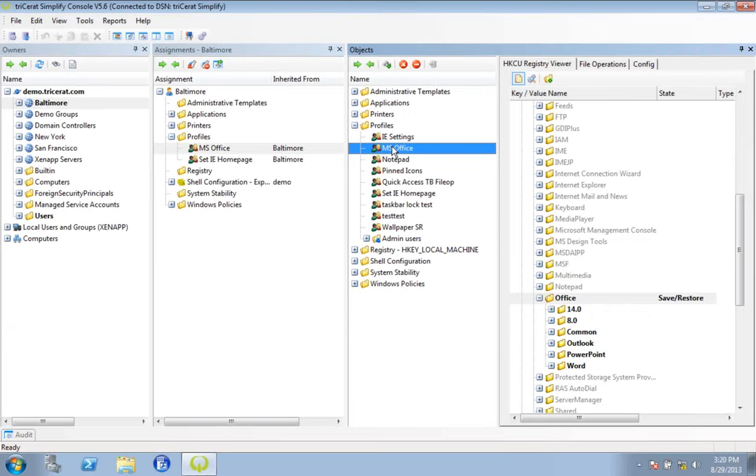That's a pretty simple example, but if you take that concept you can apply it to any application or application set, or even operating system-type customization. You get to pick and choose what specifically follows the user around. We like this approach because it's the opposite of roaming profiles — roaming profiles just say, let's take everything and bloat this profile and have it follow the user. We dial it back and say, let's pick out what they actually need and have that follow them around. That gives you more reliable and faster performance of a profile.